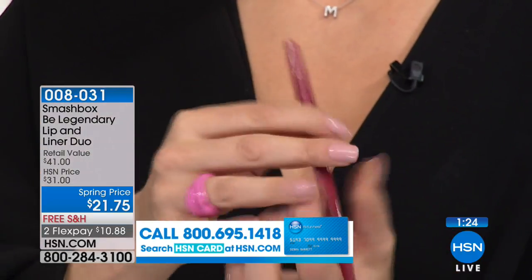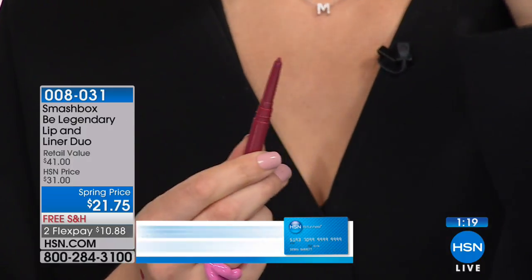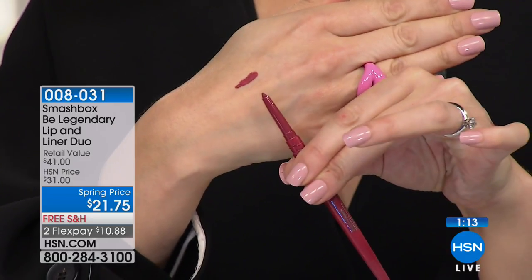Watch this — I close the cap and then I open it. Did you see that? I close the cap and I open it, and now it's sharp again. It's completely sharp all over again — no sharpener needed. That's brilliant.